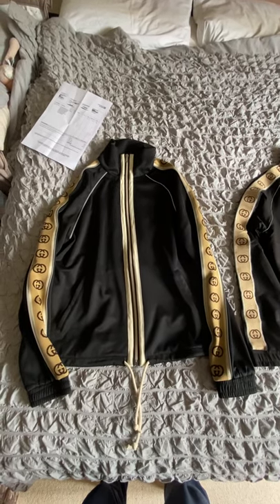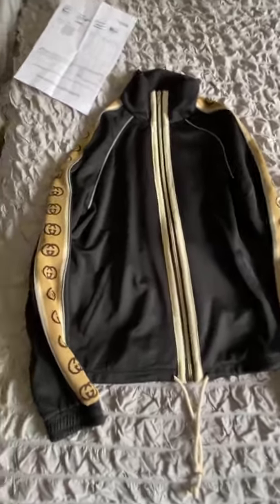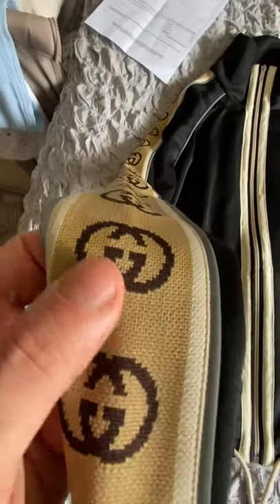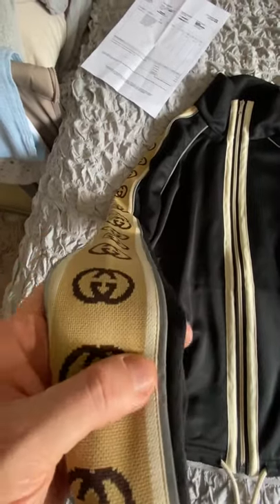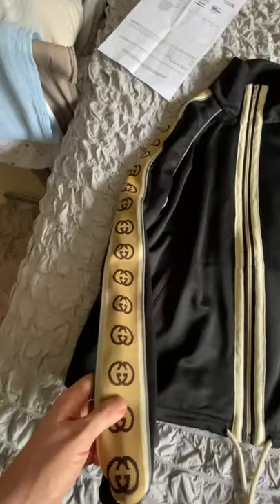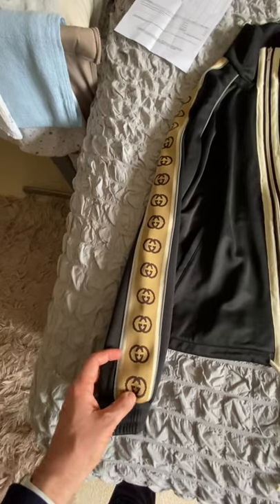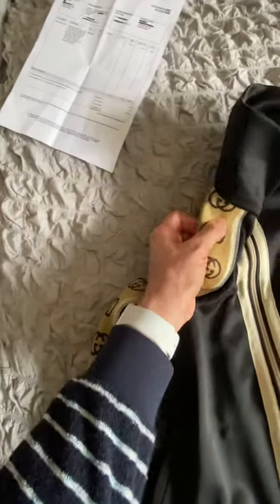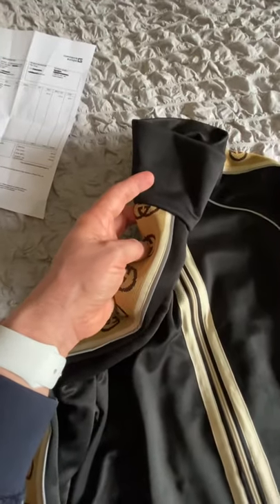The first thing I noticed on this one is the material — it's very different from the original. It's got the reflective piece on there, but the first thing that stood out to me was the amount of G's going up the side; there are quite a few. What really gives this away for me immediately is that you've got half a G at the end — Gucci wouldn't do something like that, they wouldn't just cut one off halfway.